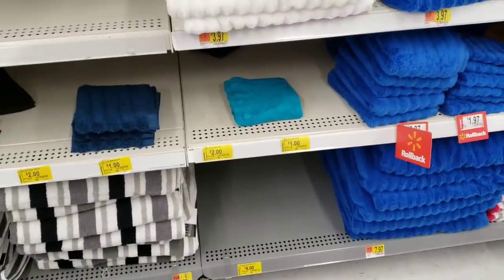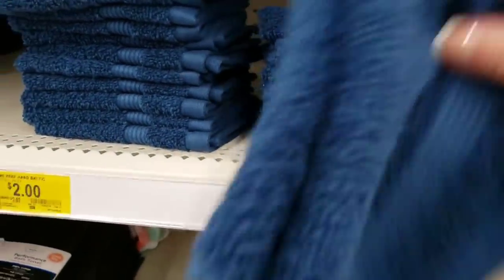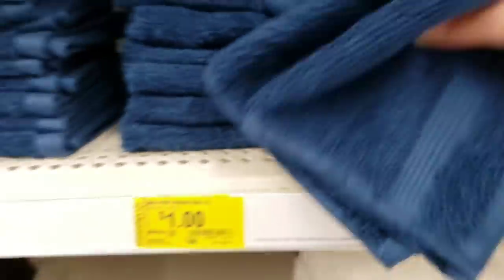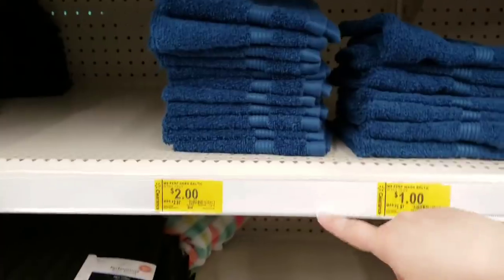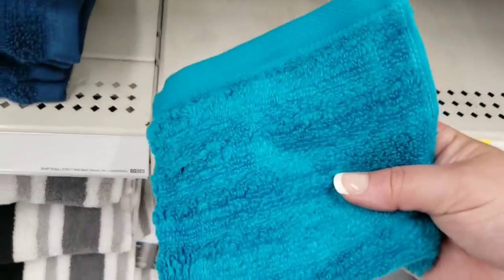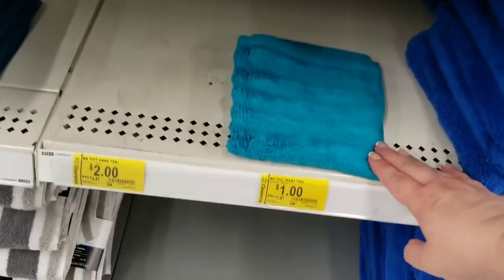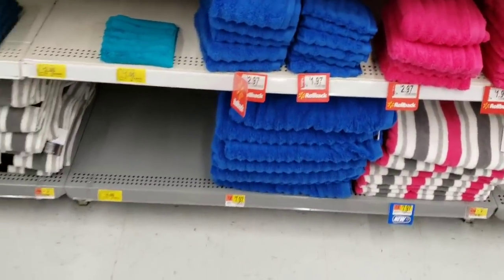They have some washcloth and towel clearance. Washcloths are a dollar — these are Mainstays, a little better quality. Hand towels are two dollars, though the teal hand towels are already gone. The washcloths in royal blue are a buck. The large bath towels in this color are four dollars, down from $7.97. Check it out in the Mainstays area of your store.